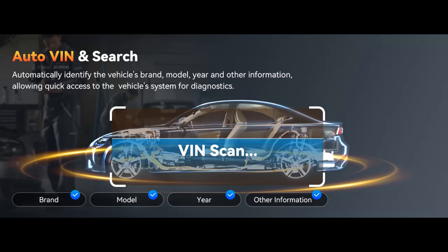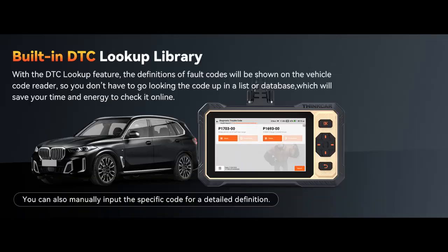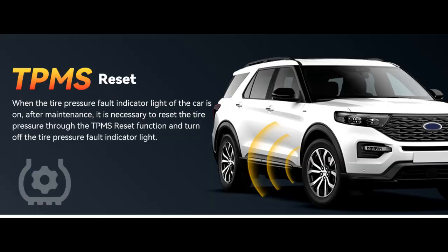Unlock pro-level diagnostics at half the cost. The ThinkScan 662 OBD-2 Scanner Diagnostic Tool delivers premium scanning power for half the price. The OBD-2 scanner can handle common issues with ECM, TCM, and ABS-SRS. It can easily read and clear fault codes, analyze data streams, and ensure quick identification of problems.